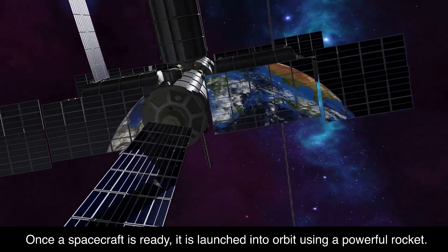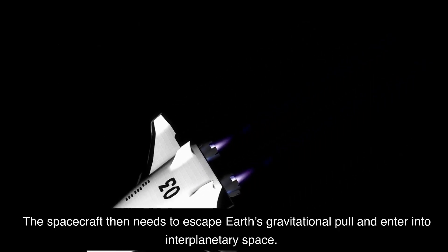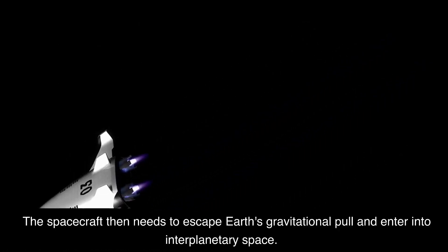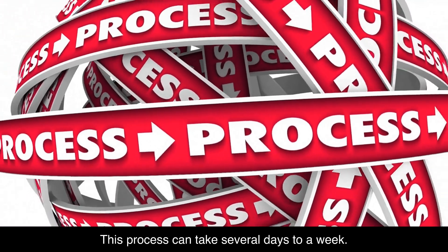Once a spacecraft is ready, it is launched into orbit using a powerful rocket. The spacecraft then needs to escape Earth's gravitational pull and enter into interplanetary space. This process can take several days to a week.